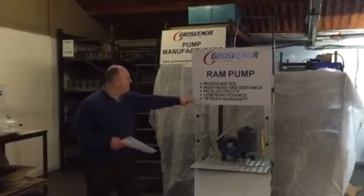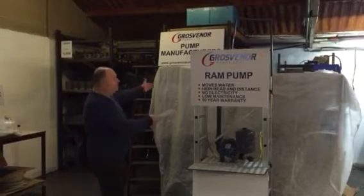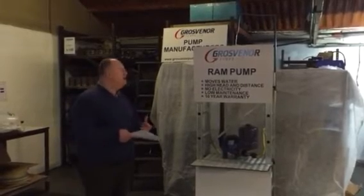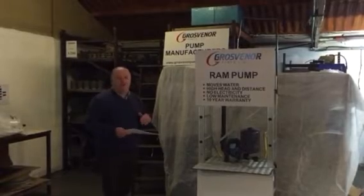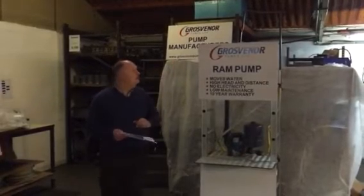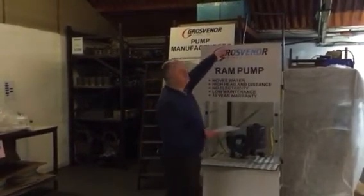As you can see by the bullet point here, it has a 10-year warranty. The way the ram pump works — this is a demo version by the way — is it uses the natural force of gravity and the power of water when water is dropping down long distances from a particular height. This is the worst case scenario you'd ever see a ram pump being used. We've only got a drop of one metre, but from that one metre drop, you can see the amount of water that's being pumped.